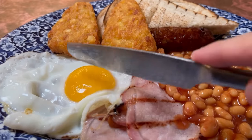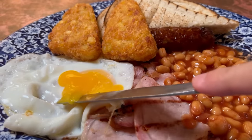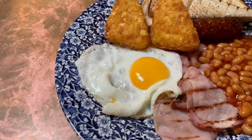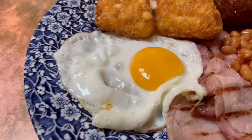The next thing I have to do is break the egg yolk and see how runny the egg is. It looks to be perfect, just right for dipping things in. The yolk is creamy and thick in texture. The egg white is soft and has a good delicate bite.